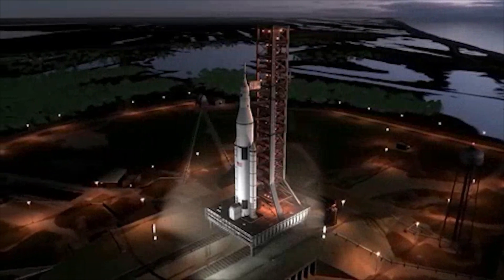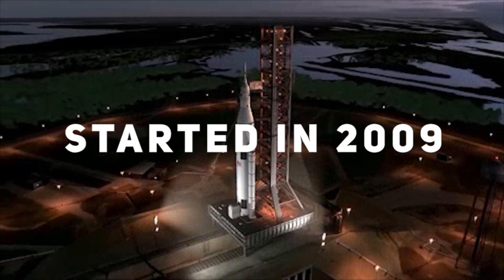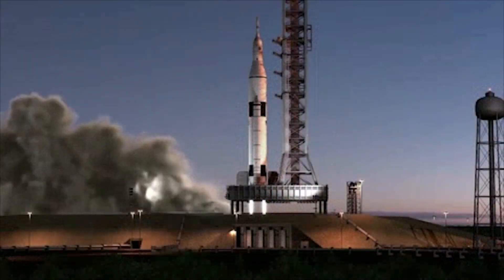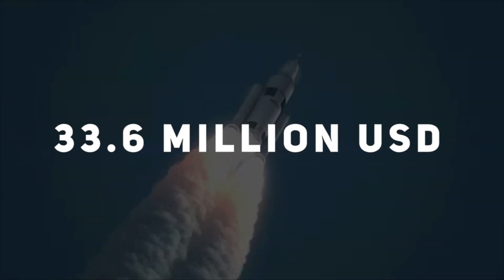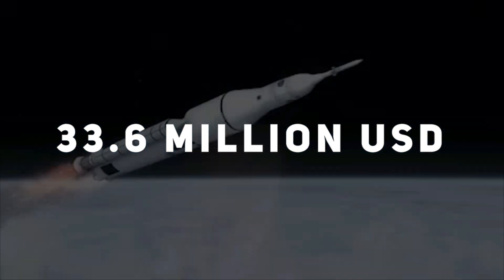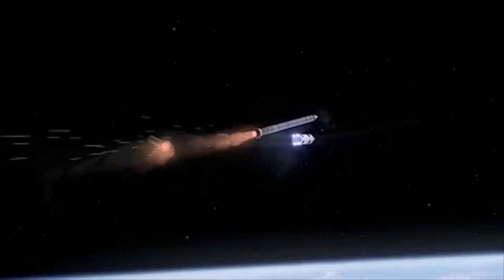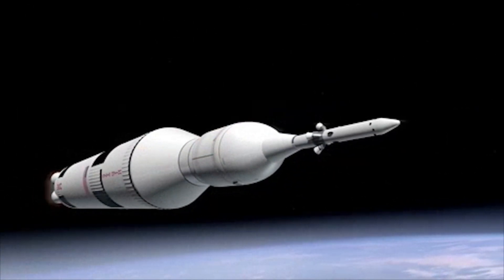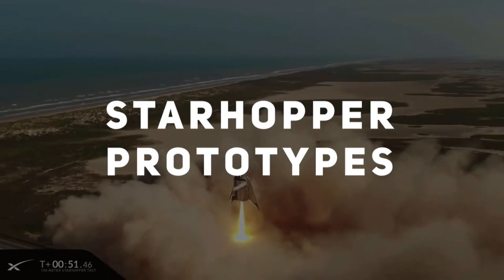Development of the engine first began in 2009 and until 2015 was entirely funded by SpaceX's private investments. The United States Air Force would go on to convince SpaceX to take $33.6 million in funding from the Department of Defense to fully develop the Raptor engine, at first as an upper stage for Falcon 9. Since 2016, the Raptor engine has been powering all of the Starship and Starhopper prototypes.